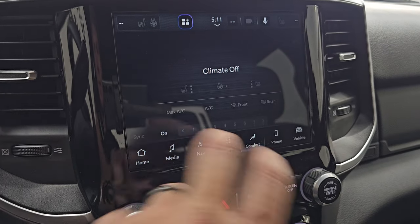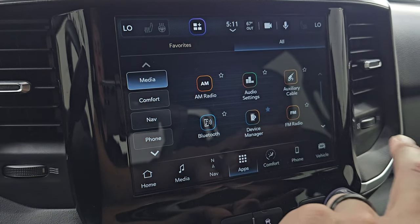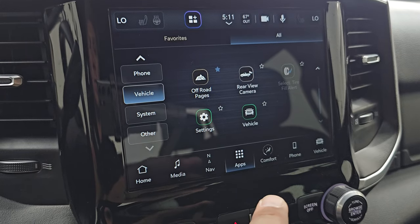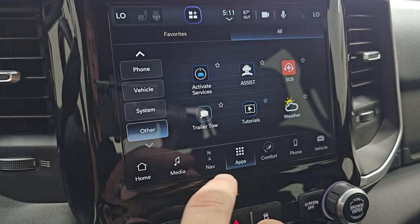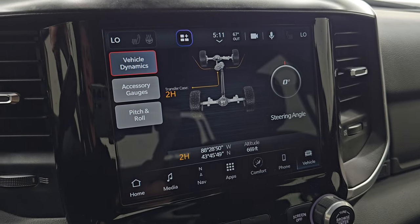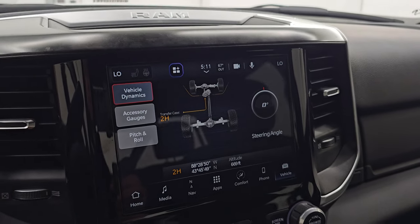You get your climate controls on the radio including dual climate controls, and then all your different apps — media controls, comfort controls, nav, phone, Android Auto, and Apple CarPlay, which I believe are wireless now. You get your vehicle options including off-road pages, which are pretty cool: pitch and roll, latitude, longitude, altitude, accessory gauges, and vehicle dynamics. As you turn the wheel, you can see the tires turn on screen and the degree changes. You can also see your transfer case status — two high, four high, or four low.